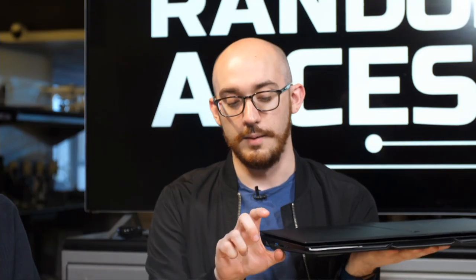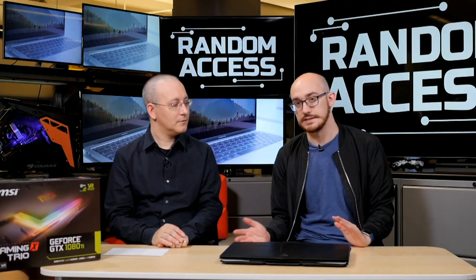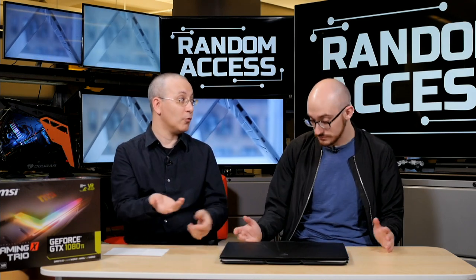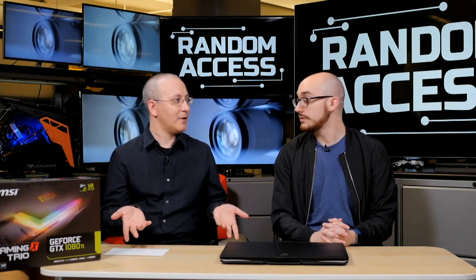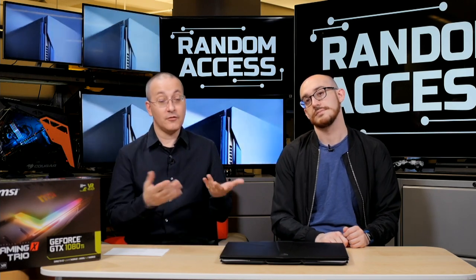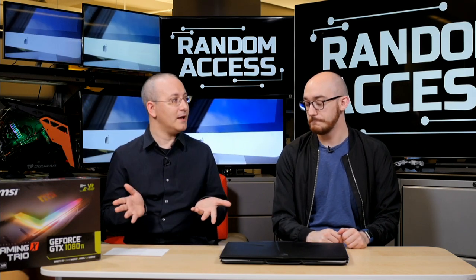Props to Aorus for getting it so thin — the Origin dual-1080 laptop is about this thick and weighs around 10 pounds with two enormous power bricks. The X9 has just one power brick. If you're considering SLI on a laptop or desktop, look at the games you actually play and check online forums for whether they support SLI well — it's really hit and miss. Support has also become less consistent lately.